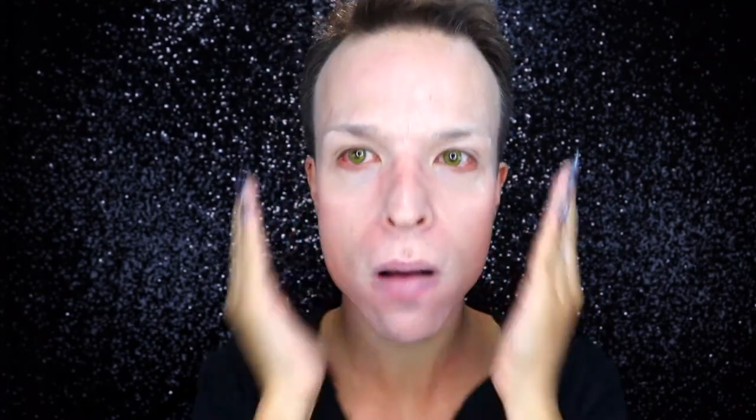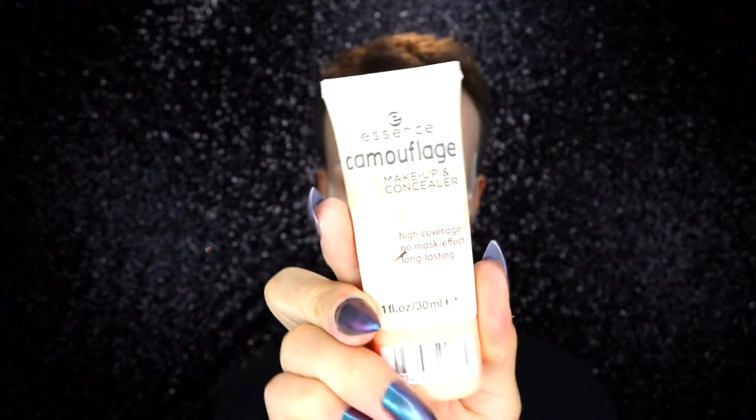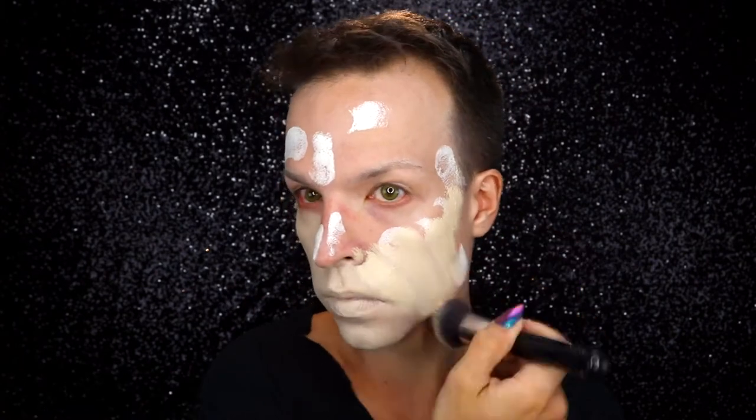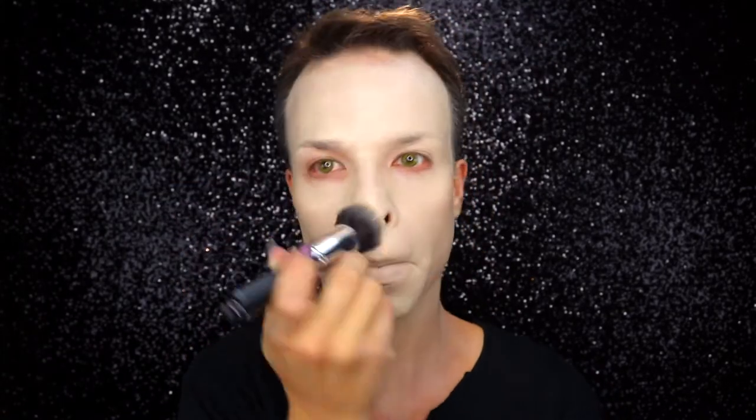I'm using the HD Studio Photogenic Primer Base by NYX Cosmetics, then placing Kryolan TV Paint Stick in color zero zero — basically white — all over my face in small dots. I go over that with Essence Camouflage Two-in-One Makeup and Concealer Foundation in ivory, the lightest color with a yellow touch, which is really good for that water corpse image.